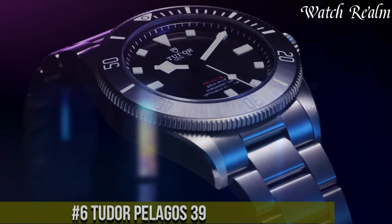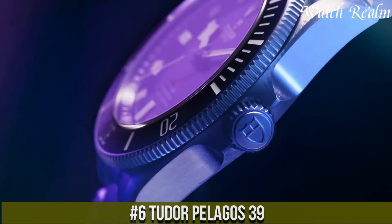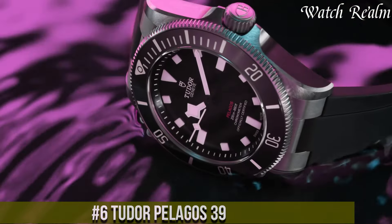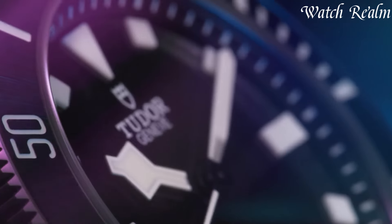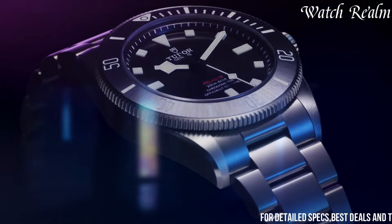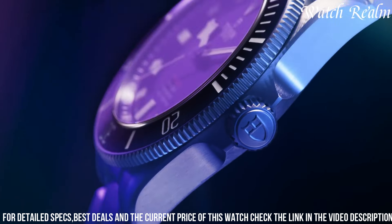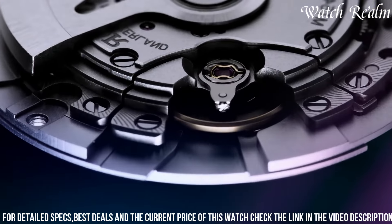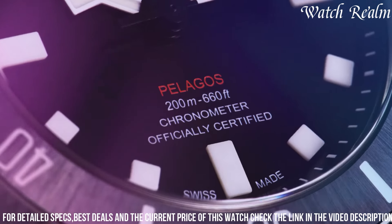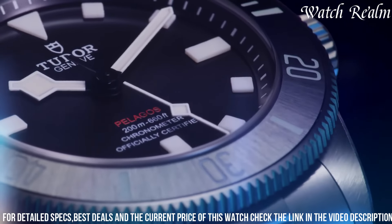Number 6, Tudor Pelagos 39, a testament to precision and durability, embodies the pinnacle of Swiss craftsmanship within a sleek and purposeful design. Boasting a 39-millimeter titanium case, this timepiece merges robustness with a lightweight feel, ensuring comfort on the wrist. Its unidirectional rotatable bezel with a ceramic matte disc allows for precise timekeeping and underwater exploration, offering water resistance up to 500 meters.